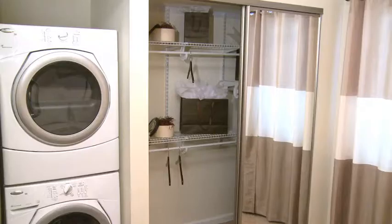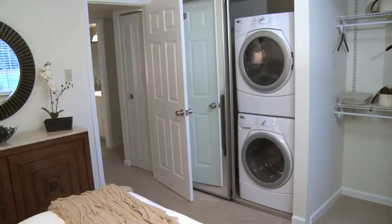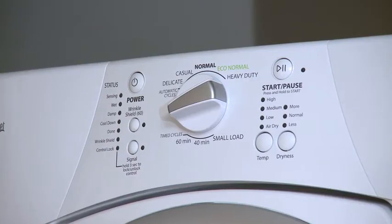The good-sized bedrooms each have ample closet space with built-in closet organizers. Your two-bedroom home can also feature a full-size stackable washer and dryer, ready to make your life easy.